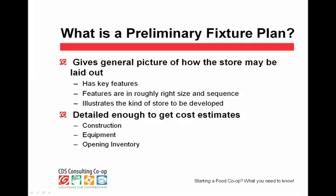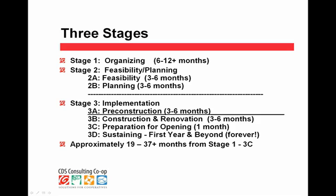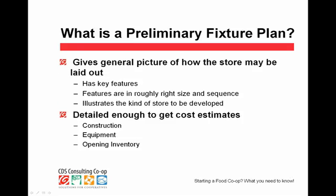So what is a preliminary fixture plan? The idea of a preliminary plan in Stage 2 — the feasibility and planning stage — is to show whether or not the project is going to be right for you: what it's going to cost, what it will look like. If you don't do this ahead of time, you might be sorely surprised later. A floor plan gives you key features such as: do you want a deli, a sit-down area, how many checkouts, where would receiving be, and so on.